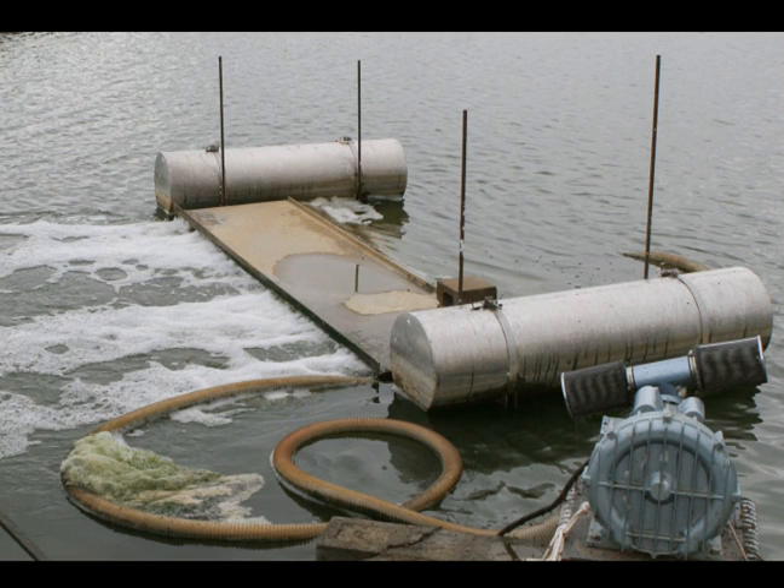It takes about four to five acre-feet of water to support each raceway. This pond is six surface acres and is five to eight feet deep, supplying about 36 acre-feet of water for the six raceways.